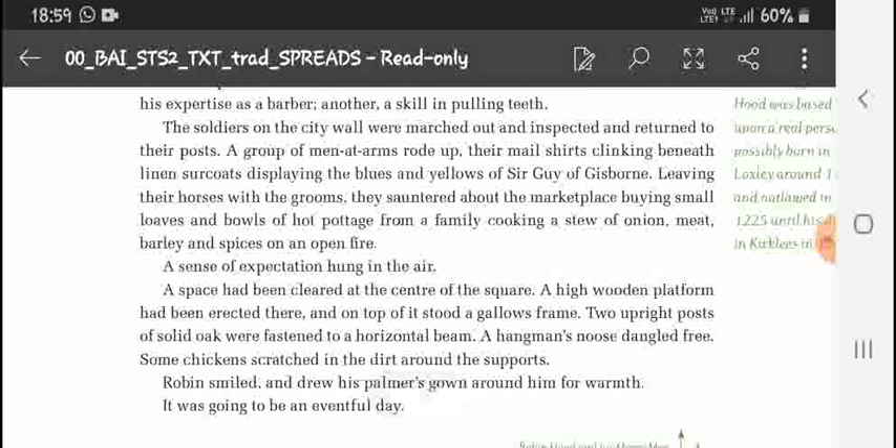A group of men-at-arms rode up, their mail shirts clinking beneath linen. The grooms cantered about the marketplace, buying small loaves and bowls of hot pottage from a family cooking a stew of onion, meat, and other things. A sense of expectation hung in the air.